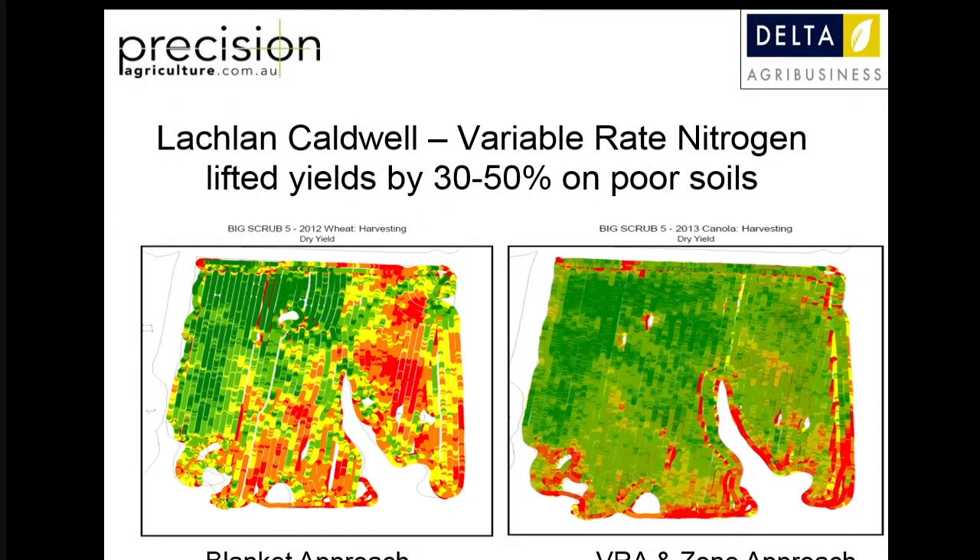This is an example where variable rate management can work. Lachlan Caldwell is one of the agronomists we work with in Grenfell in New South Wales. He had this paddock on the left where you can see quite big variations in yield. He did some determination about what those factors were - it was the soil type difference. He changed the seeding rates on those sandier soils and changed the nitrogen management in crop on those sandier soils. The resultant map the year after, you can see the evening up of that farm. He hasn't modified any soil or brought in more soil - he just changed the agronomy of that crop to bring up the evenness of that paddock. That's what we can achieve with good partnerships with agronomists, with technology companies and using spatial information.